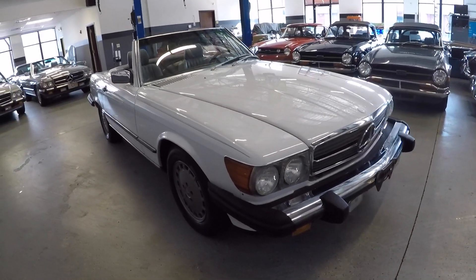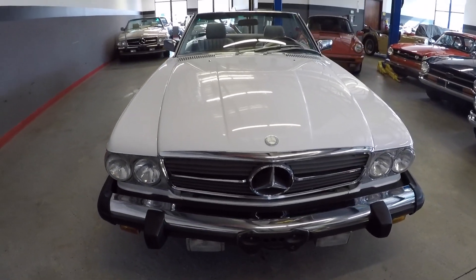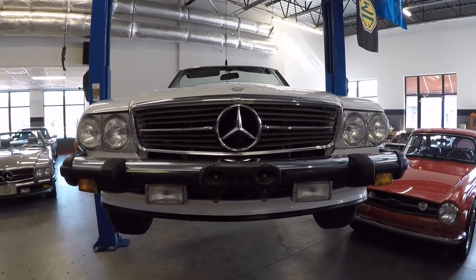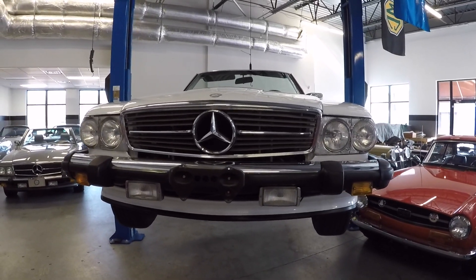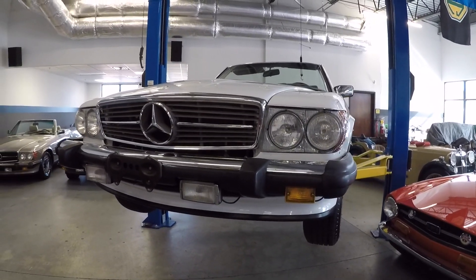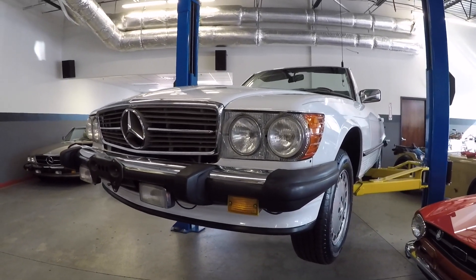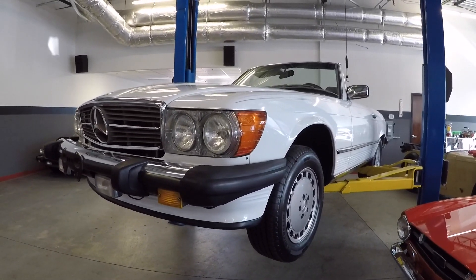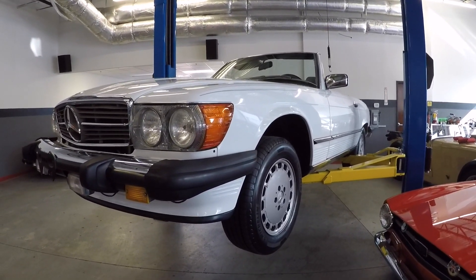Just a lovely last-year production 560 SL with 37,000 miles. We'll put it up on the lift and take a look. I just drove this car before putting it up on the lift — it drives so nice, so tight and smooth, no vibrations, no rattles. I have three cars right now all with 37,000 miles, and this one is probably the nicest driving of the three.